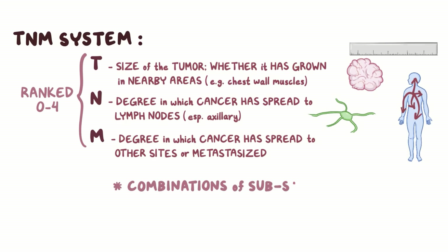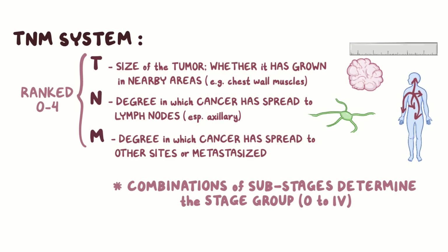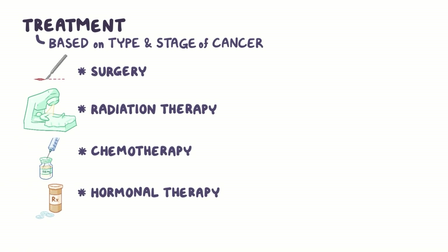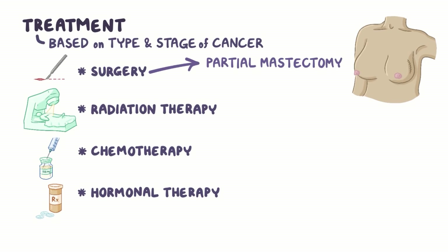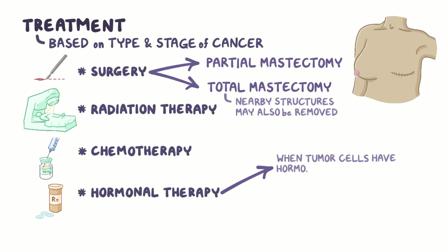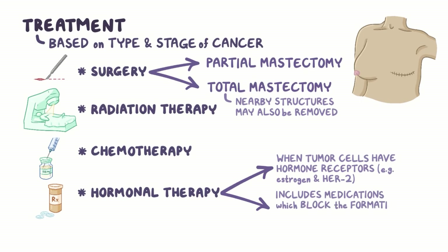The combinations of these substages determine the stage group, which are assigned 0 to 4. Treatment for breast cancer is based on the type and stage of the cancer, but commonly involves surgery, radiation therapy, chemotherapy, and hormonal therapy. Localized tumors are removed surgically by partial mastectomy, where the affected part is removed. Larger tumors, which have spread to nearby tissue, are removed by total mastectomy, where the entire breast is removed. In addition, nearby structures like lymph nodes may also be removed if the cancer has metastasized to them. Hormone therapy is used when tumor cells have hormone receptors like estrogen and HER2, and may include medications which block the formation or effects of estrogen.